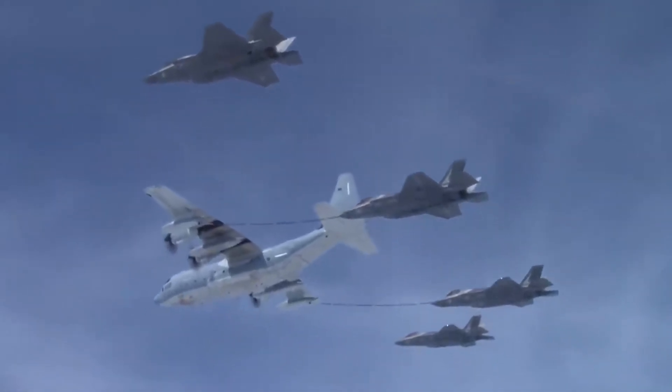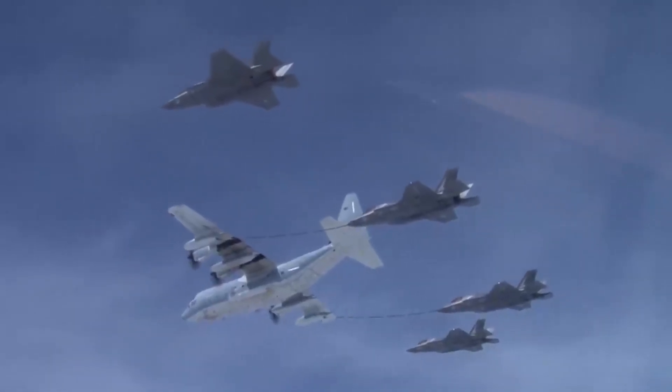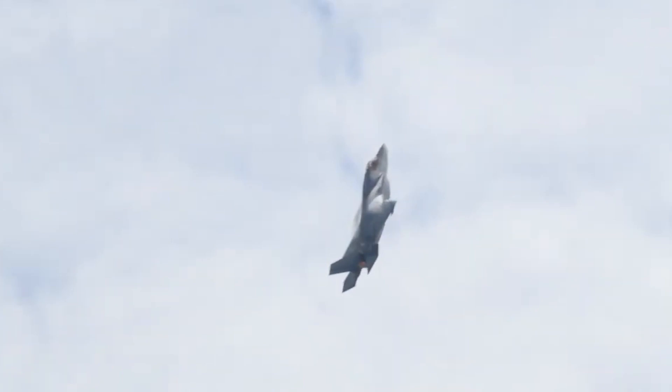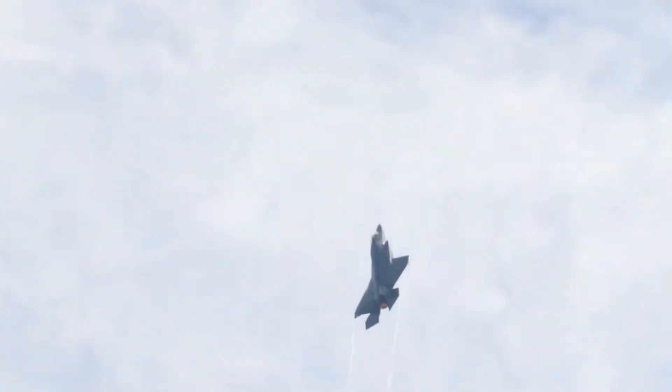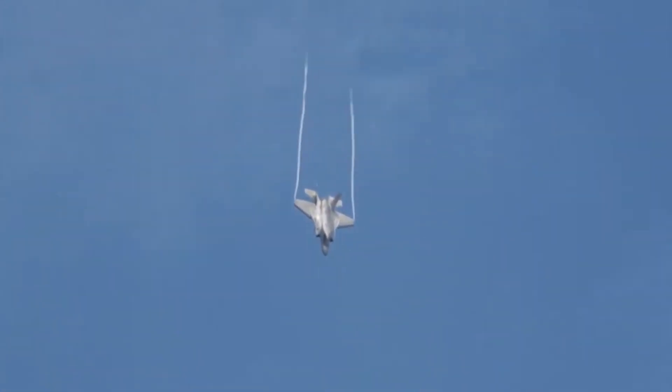Performance: The F-35B can fly at a maximum speed of 1,960 km/h. The combat radius and maximum range of the aircraft are 833 km and 1,667 km respectively.